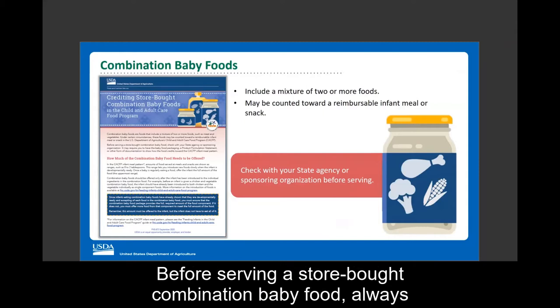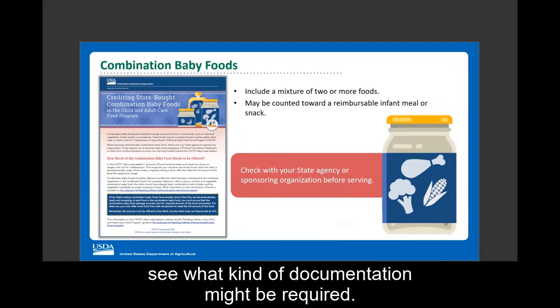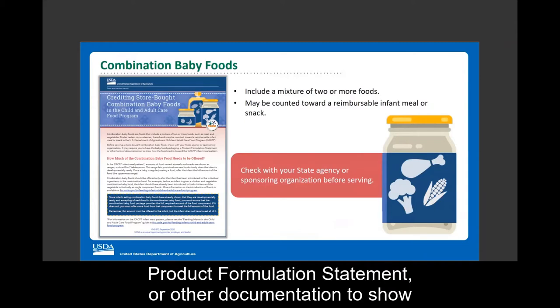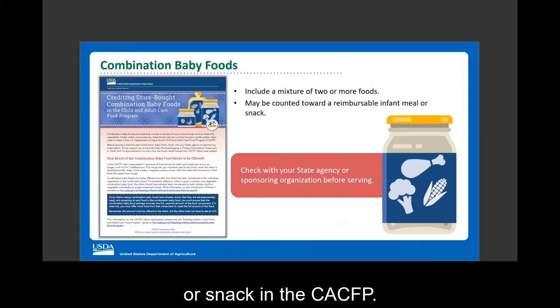Before serving a store-bought combination baby food, always check with your state agency or sponsoring organization to see what kind of documentation might be required. You might need to keep the baby food packaging, provide a product formulation statement, or other documentation to show how the food can be counted towards a reimbursable meal or snack in the CACFP.